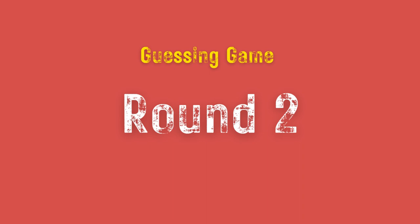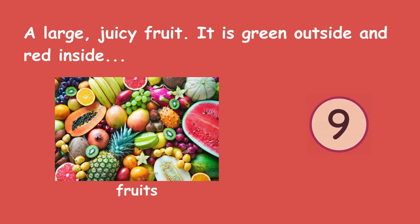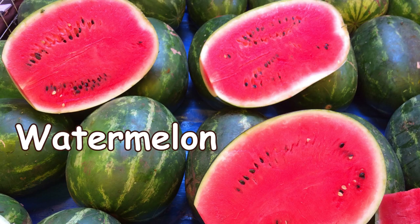Round 2. A large, juicy fruit. It is green outside and red inside. Watermelon.